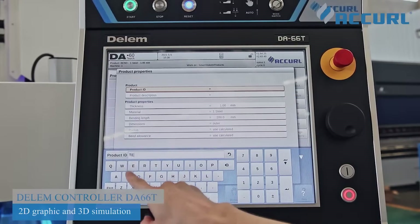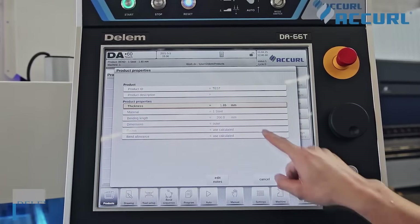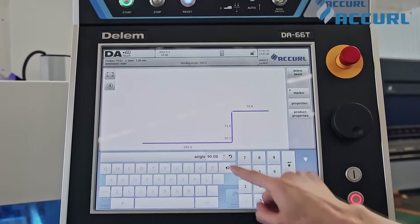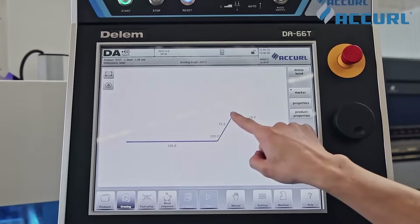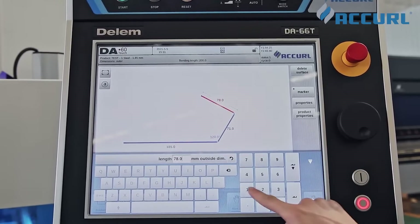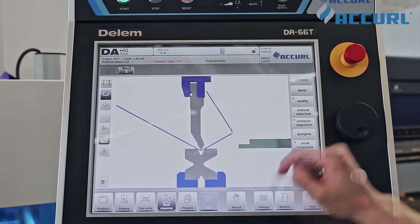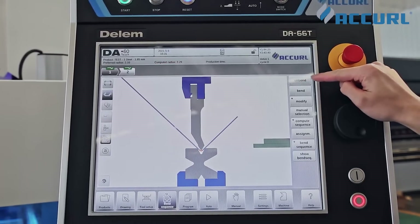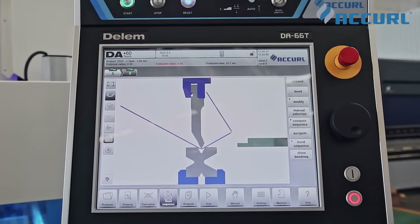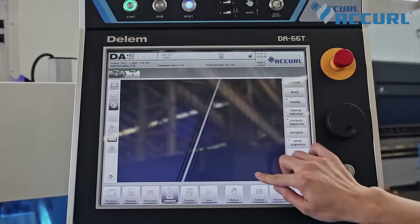The DA660 offers 2D programming and 3D simulation that includes automatic bending sequence calculation and collision detection. Four 2D machine setups with multiple tool stations give true feedback on product feasibility and handling. 3D simulation ensures no errors in actual bending progress.